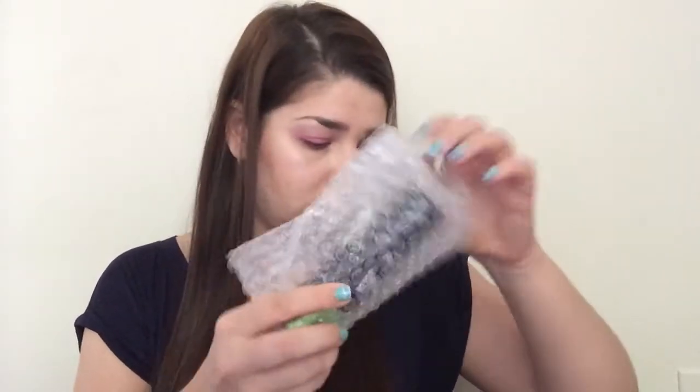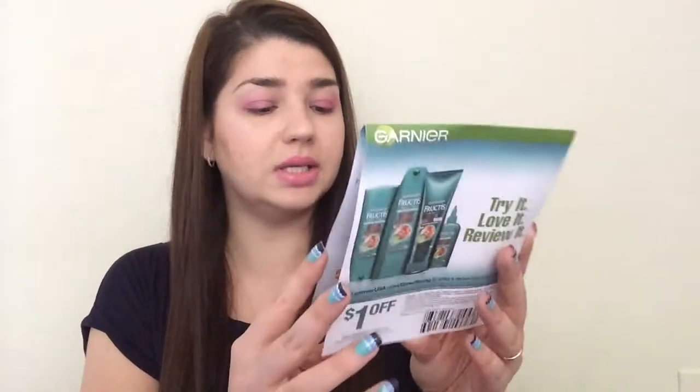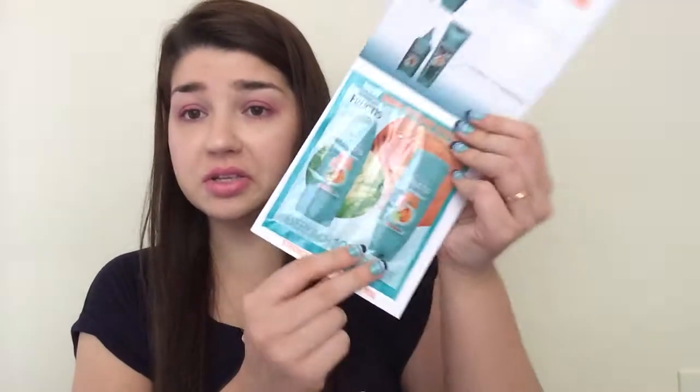Next freebie was a box from CrowdTap. It says 'your hand-picked crowd kit is here' and they sent a bunch of samples. This is Garnier Fructis Style 48-Hour Ultra Strong Sheer breathable hold hairspray — a bunch of these. They also sent samples and a dollar-off coupon for their new Grow Strong system shampoo and conditioner, which is nice. I've actually been good lately about trying sample shampoos and conditioners. This was all from CrowdTap.